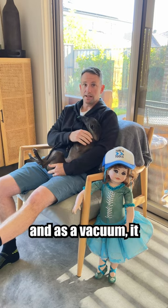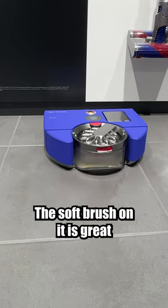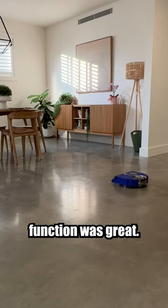I generally like Dyson products, and as a vacuum, it vacuums really well. The soft brush on it is great on my concrete floors here. The actual vacuuming function was great.